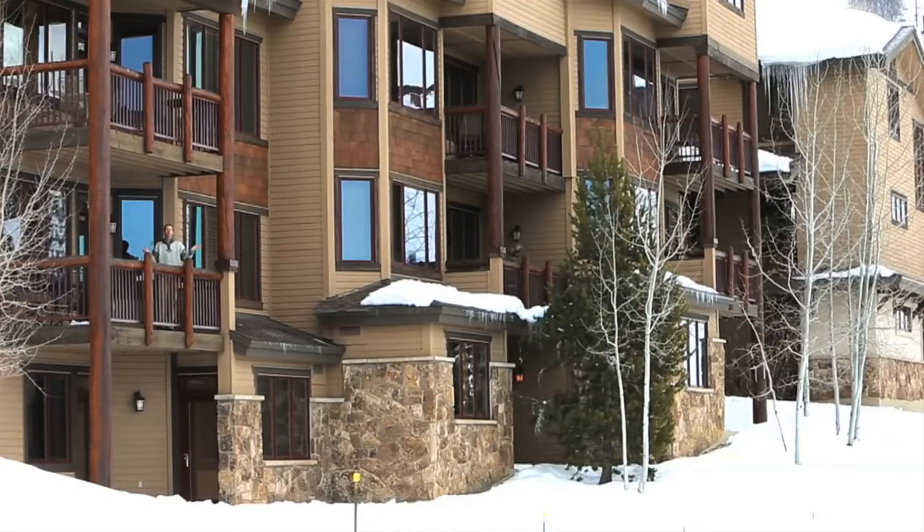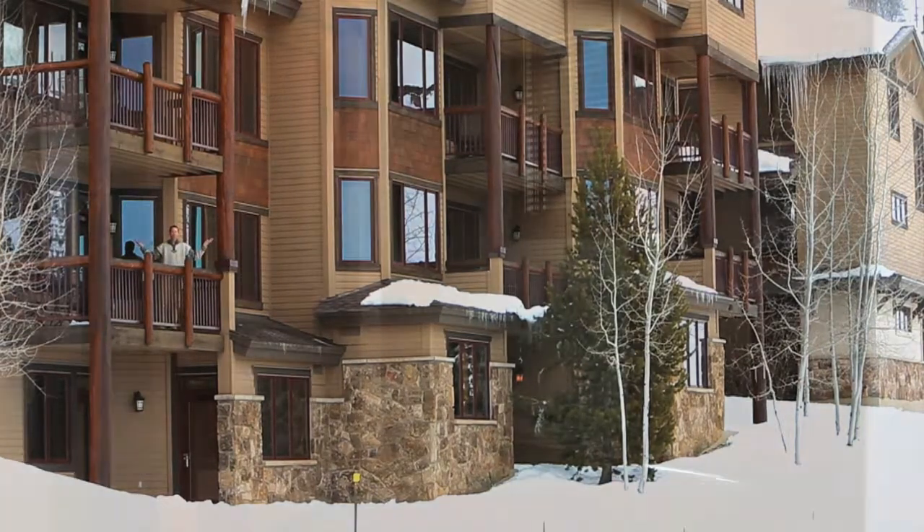Not only does this place have location, but you're steps away from Cafe Diva, Slope Side Grill, Socketumi, Paramount, and the new ice castle is right across the street.